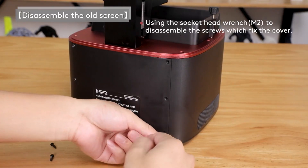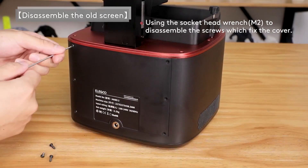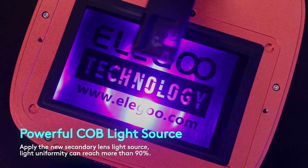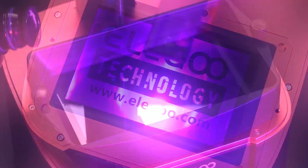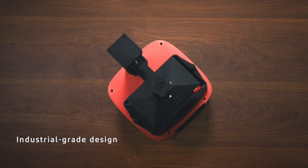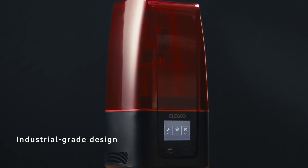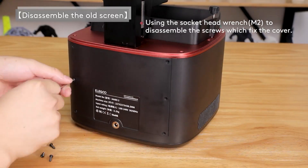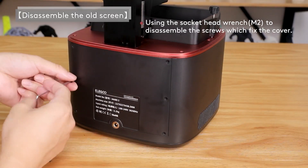The straightforward interface simplifies the printing process, enabling quick setup and operation. This printer can handle a range of resin materials, providing versatility for various applications, from miniatures to prototypes. The durable build ensures reliability, making it an excellent investment for anyone looking to delve into the world of three-dimensional printing. The compact design allows it to fit on most workspaces, making it practical for home use or studios.